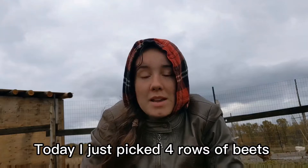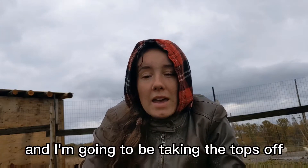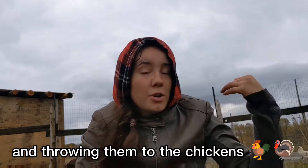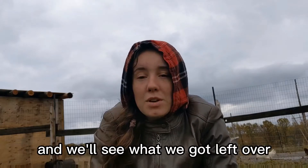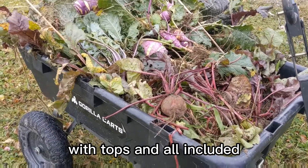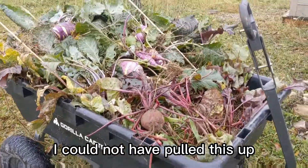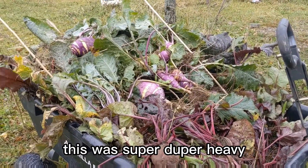Today I just picked four rows of beets and one row of kohlrabi. I'm going to be taking the tops off and throwing them to the chickens, and we'll see what we got left over. This is what I got out of the garden with tops and all included. I'm telling you, if this wagon did not have these big wheels I could not have pulled this — it was like super duper heavy.